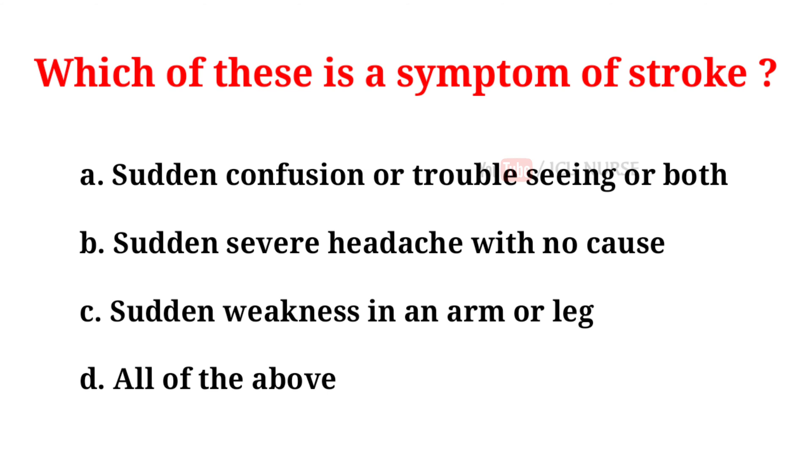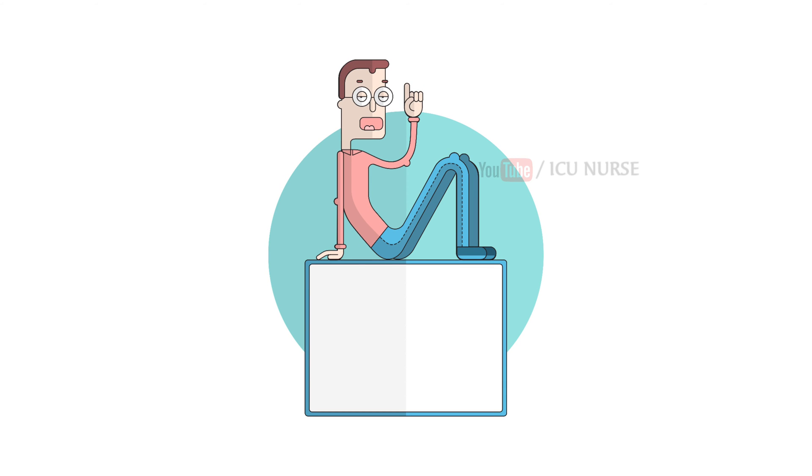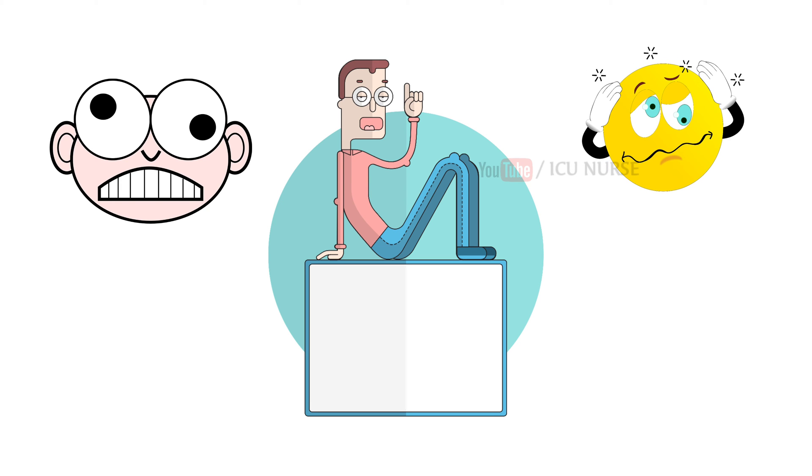Which of these is a symptom of stroke? A. Sudden confusion or trouble seeing, or both. B. Sudden severe headache with no cause. C. Sudden weakness in an arm or leg. D. All of the above. And the correct answer is D, all of the above. The symptoms of stroke occur suddenly and quickly. Numbness or weakness can also occur in the face and on one side of the body. A person having a stroke may suddenly have difficulty speaking or understanding speech, trouble walking, and loss of balance. Sudden dizziness is another symptom. If you are with someone experiencing any of these, seek medical help immediately.